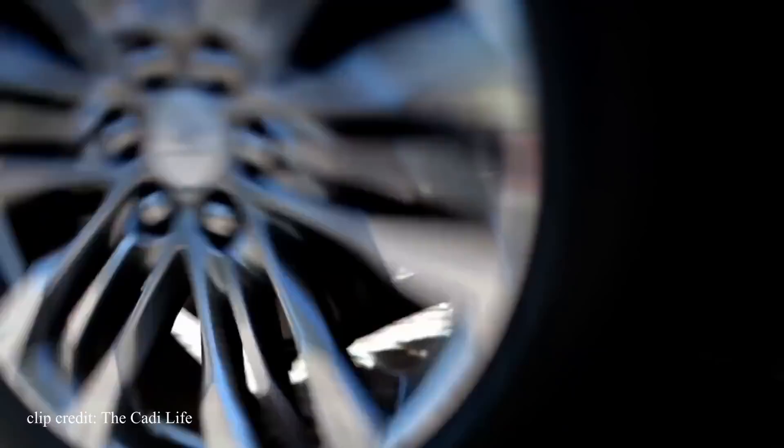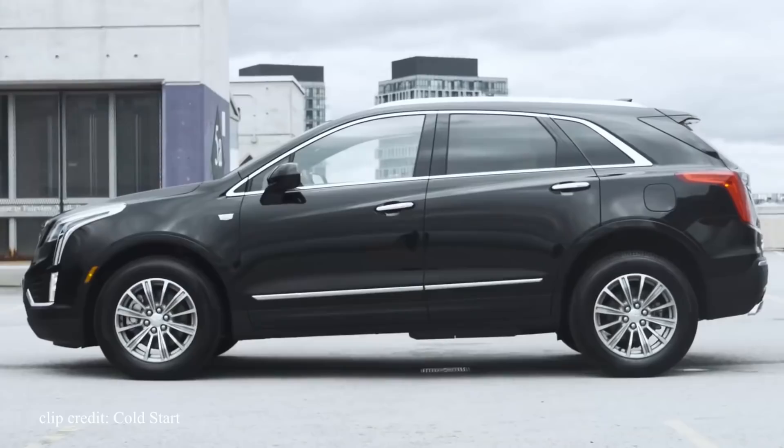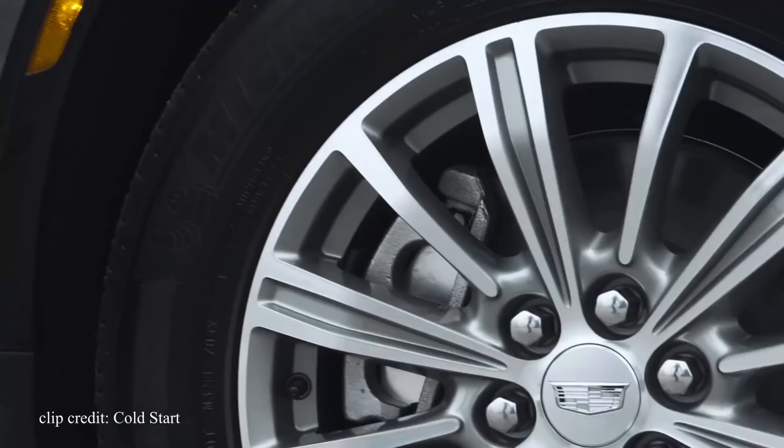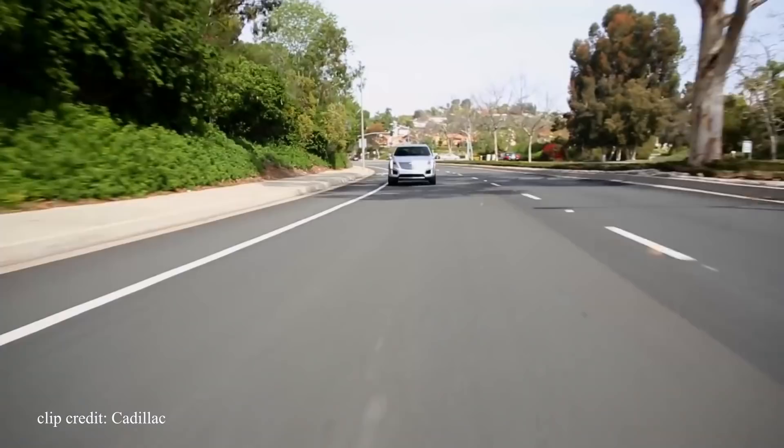I might be in a minority here, but the design of the XT5 looks really good — the angles, the lines, the headlights with the vertical daytime running lights, and most importantly their very familiar grille that makes this vehicle look expensive. I've always been a big fan of modern Cadillac cars. They continue to carry traditional design cues and are one of the few companies that hasn't changed dramatically over the years. Whether it's an older Cadillac or a new one, you can tell it's a Cadillac — you can't say that for other auto brands.